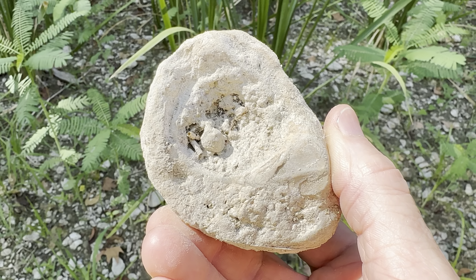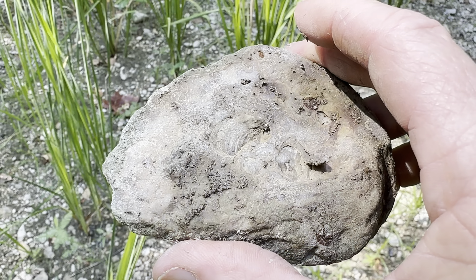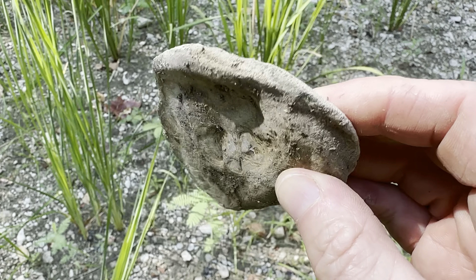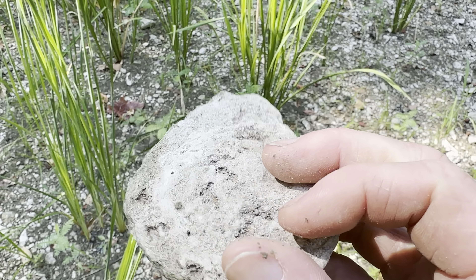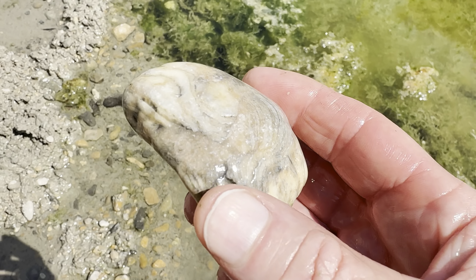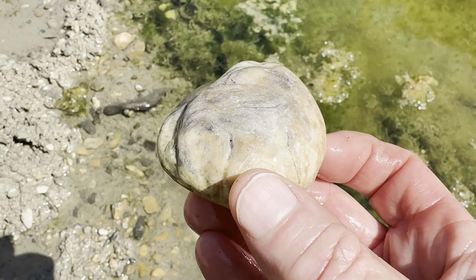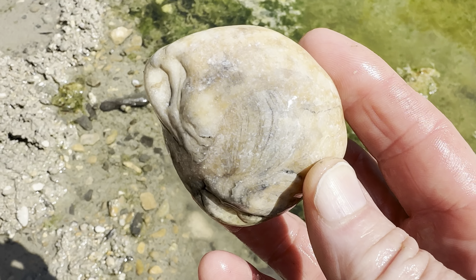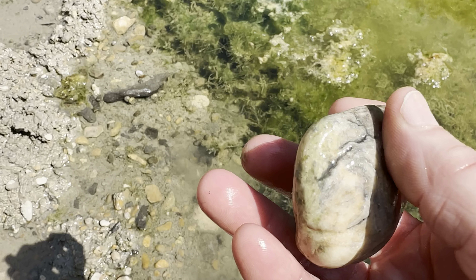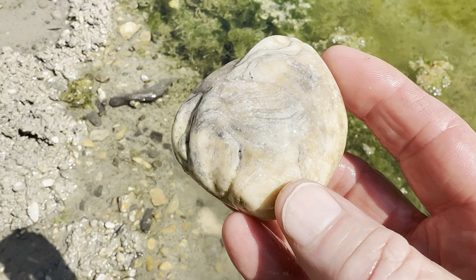I'm gonna take this one back for sure. This is probably just some kind of basic oyster shell right here. This might be fun to throw in the tumbler - see if it holds up and takes a shine. Here's another one of those fossil shells, only this one when I get it wet you can see it's got some nice pattern on it. This is one I could take to the shop and just face polish, and it would be really shiny and beautiful.